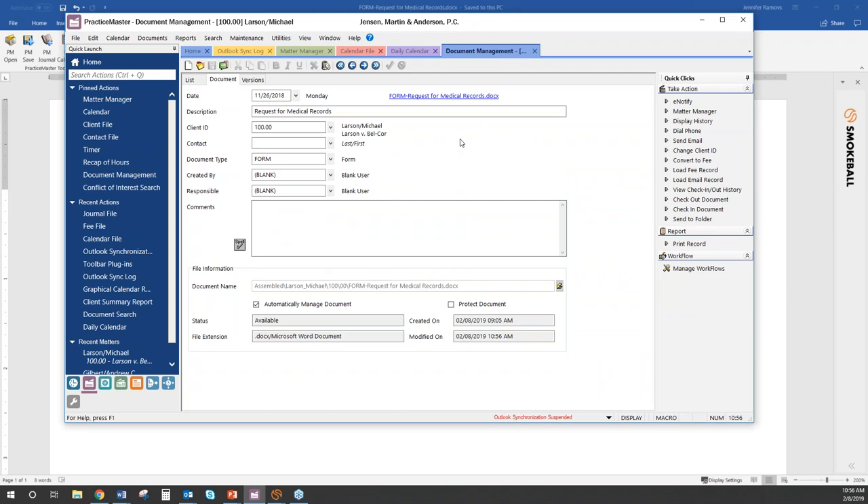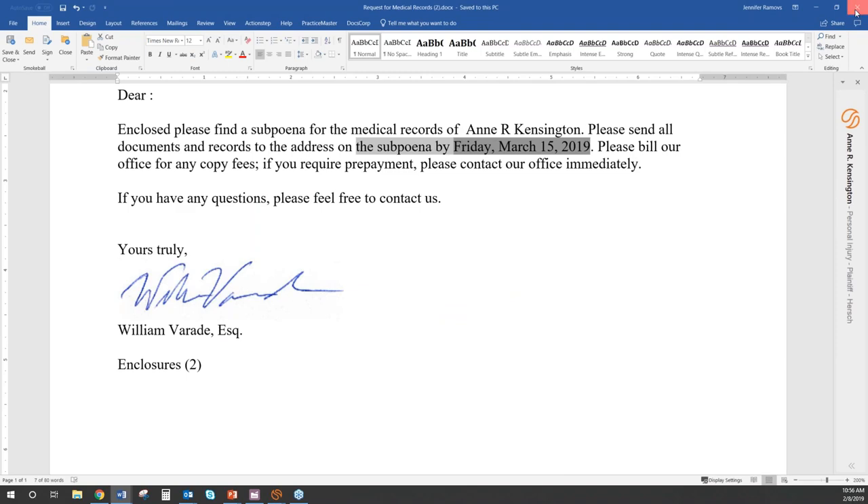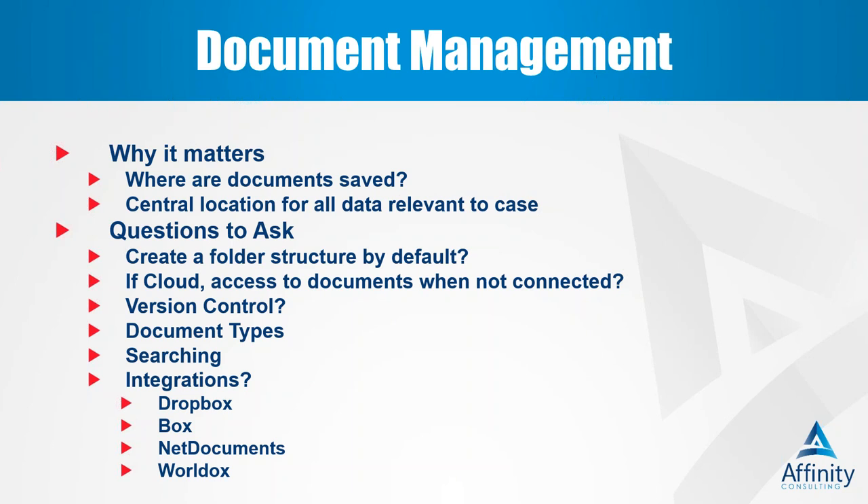Most document management that comes with a cloud-based practice management system is going to feel more like document storage — uploading and downloading — which doesn't mean it's not fantastic, but you need to understand what you're getting so you're not disappointed. You can also take advantage of integrations: most cloud-based and even traditional client-server programs integrate with Dropbox, Box, OneDrive, NetDocuments, WorldDocs, etc. If you don't love the document management that comes with the system but love everything else, look at integrations. Not everything has to be 100% fully integrated to still increase efficiency.